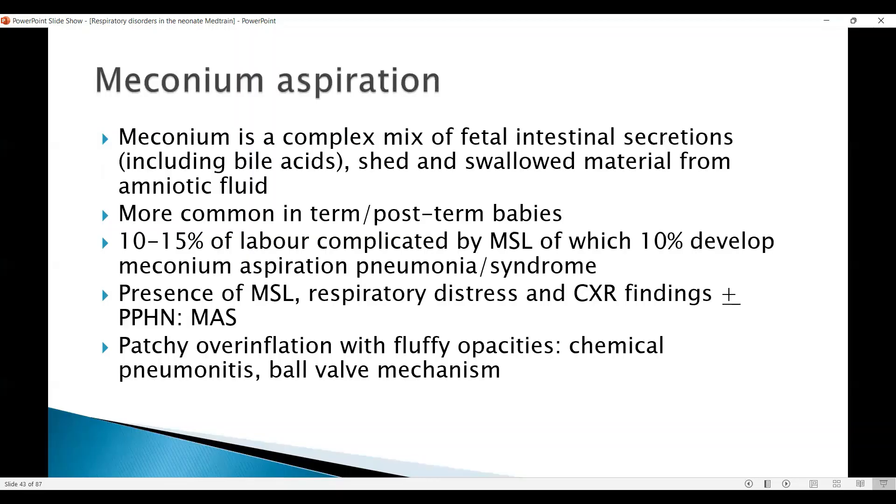Meconium is a complex mix of the fetal intestinal secretions which include bile acids, the shed and swallowed material including the cells from the surface of the skin, and these are the contents of the amniotic fluid which are swallowed by the baby. It's more common in term and post-term babies; however, the asphyxial contribution makes it more serious in term babies if delivery follows fetal distress — they are at risk as well.